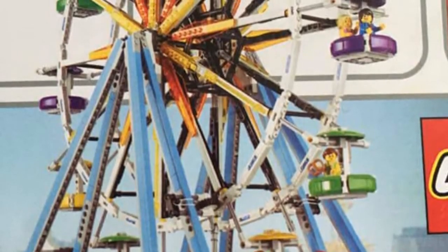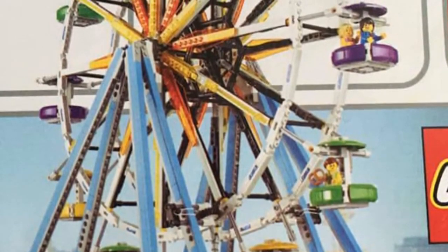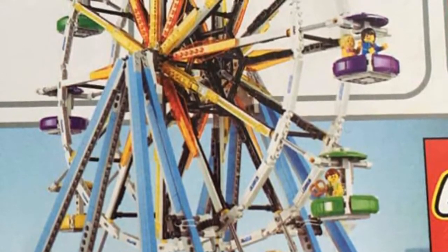Hey everybody, Brick LaVertine here today with one of the first images of the new LEGO Creator Ferris Wheel. Thebrickfan.com just posted this Ferris Wheel image to his site and I thought I'd share it with you today. This set will be in the LEGO Creators line and it looks very cool.